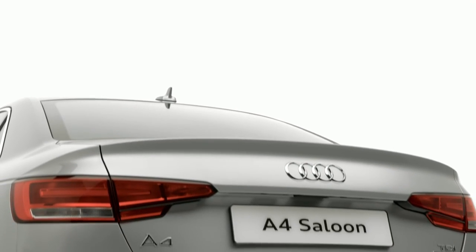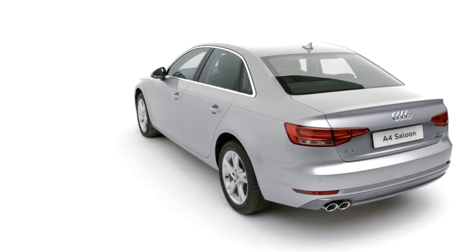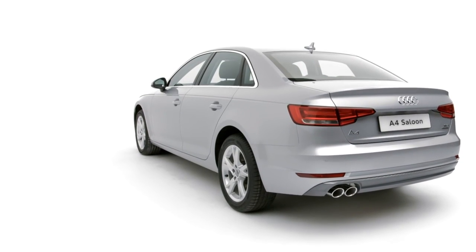the A4 Saloon Sport is one of the best-looking cars on the road. Complete with Audi's Quattro all-wheel drive, the A4 Sport maximizes grip during acceleration whatever the conditions.